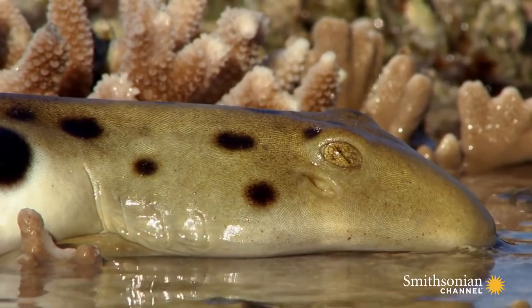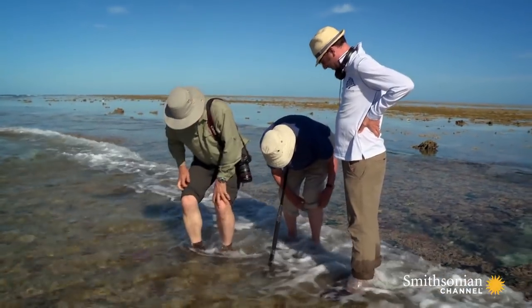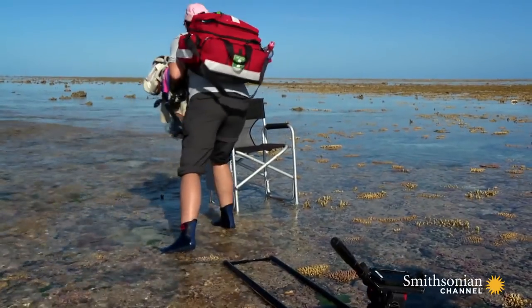That was a really nice performance from the epaulette shark. That's another great sequence in the can for the series.